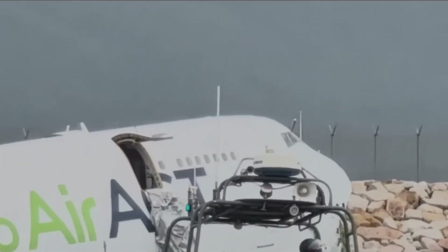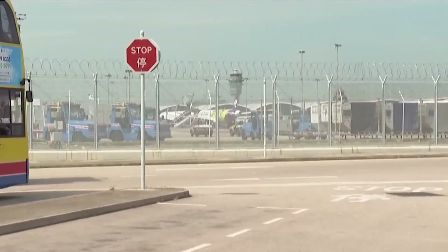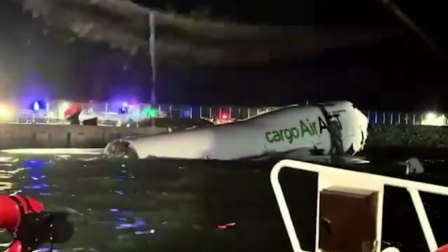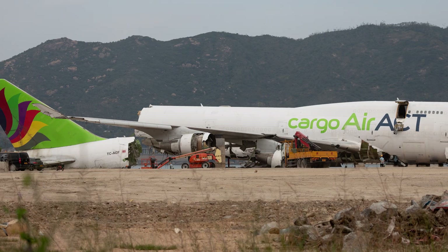Tragically, the 747 struck a security vehicle beyond the runway perimeter, resulting in two fatalities. Our thoughts go out to their families. Loss of life on the ground is a reminder that runway excursions can have consequences far beyond the airplane itself.